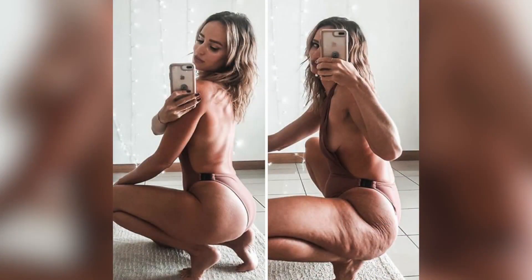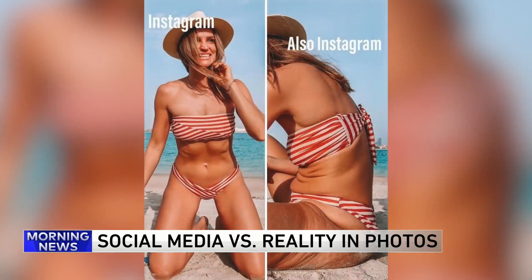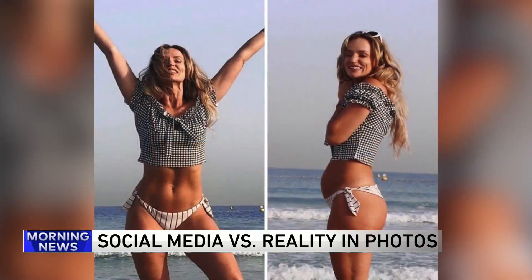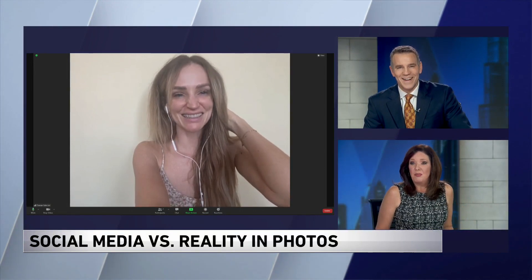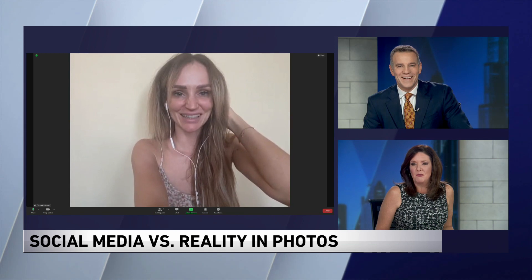A journalist is exposing the tricks many people on social media use to create an illusion with their photos. Danae Mercer demonstrates how simple things like lighting and angles can make your body look completely different — you're looking at side-by-sides of the exact same person posing at different angles. Danae joins us this morning, with two million followers and more on Instagram.